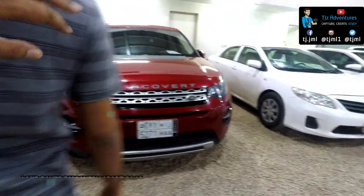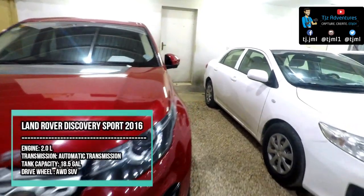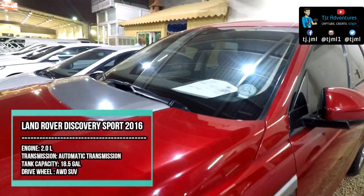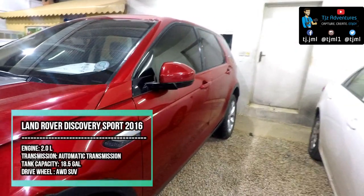The 2016 Land Rover Discovery Sport is a little softer and more crossover-like on the outside, while its interior is straightforward. This beautiful car has an engine capacity of 2.0.